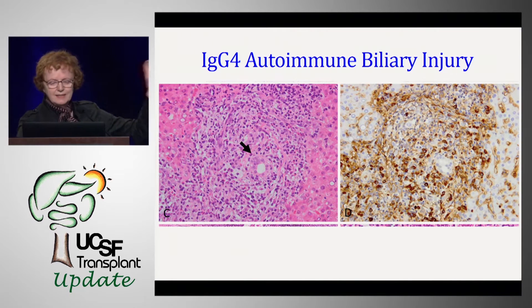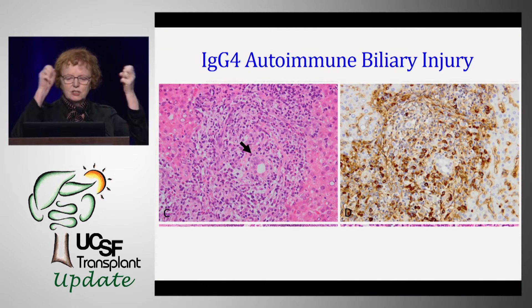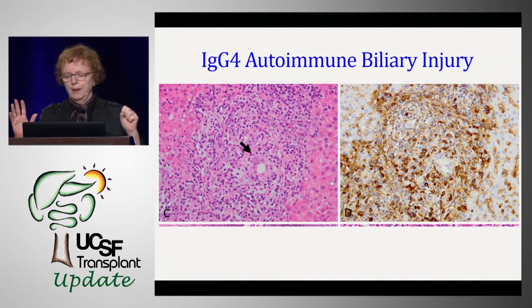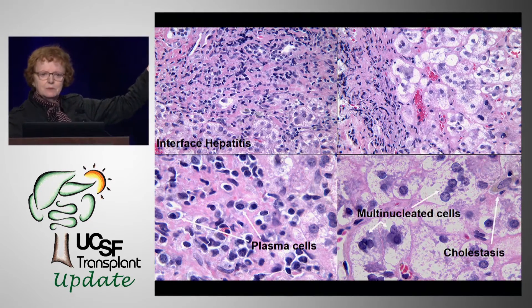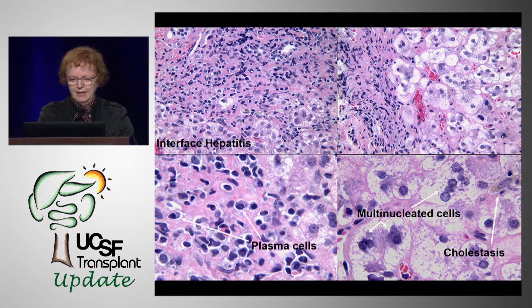On the left, in the middle where the hole is, is a bile duct. You can see plasma cells and lymphocytes going in, and also the blue falling out into the pink of the liver. On the right is a stain for IgG4. This is autoimmune hepatitis — the top left shows interface hepatitis with lymphocytes and plasma cells coming into the parenchyma; the bottom shows the eccentric, very dark plasma cells. You can even get multinucleated giant cells.